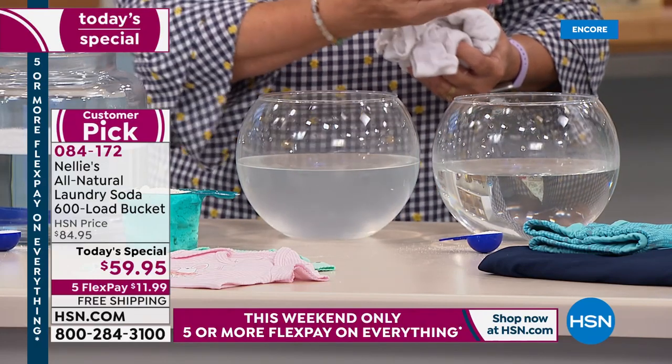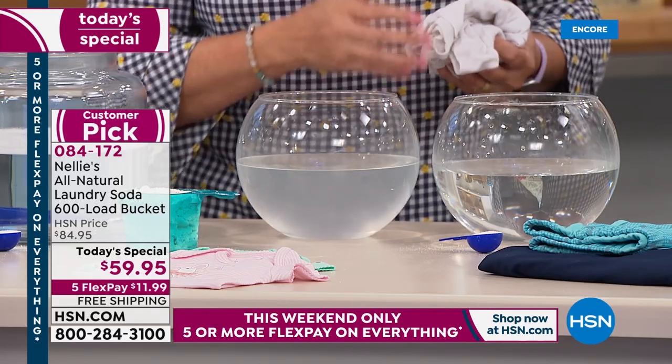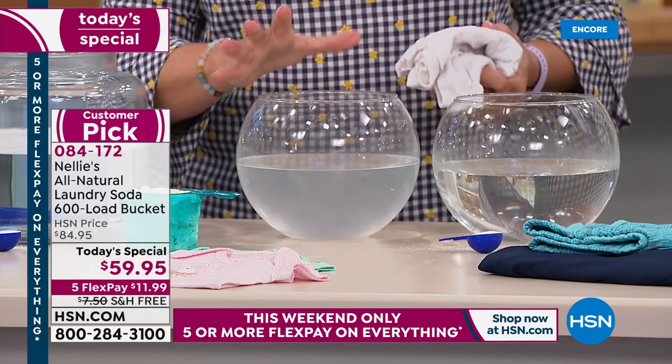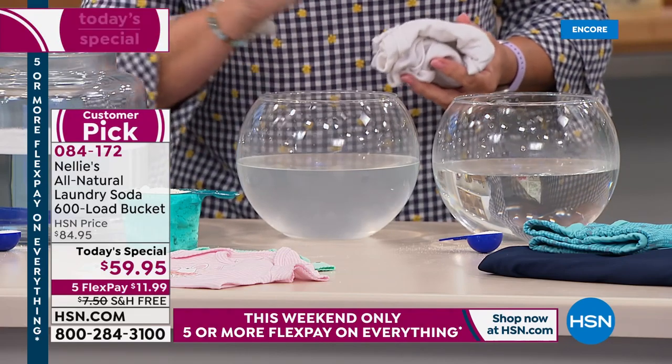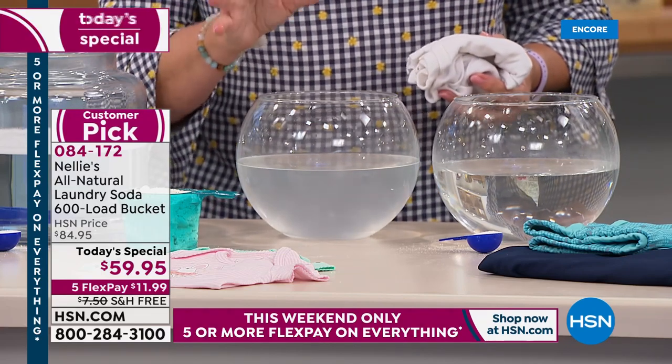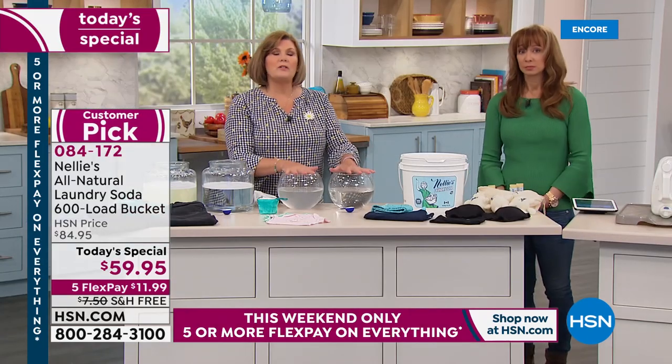Not only our Nellie's natural laundry soda, but also our Lamby dryer balls and Lamby Flyer balls. Once you get these beautiful baby clothes clean — your towels, sheets, whatever — please don't go dumping fabric softener on them. The difference is absolutely crystal clear.